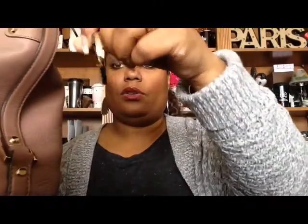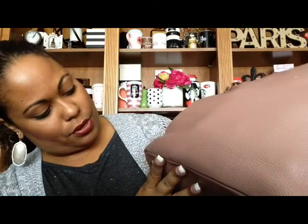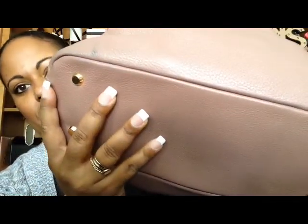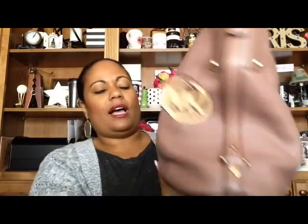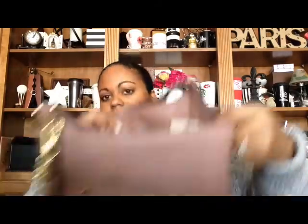The bag is a mauve-y color and it's absolutely beautiful — I think they look really good together. It has the Michael Kors emblem and all gold accents, and it says Michael Kors. On the back it's just plain and it does have feet on the bottom. I've got a little color transfer from my jeans on there, but it holds up very well and it's very buttery soft.